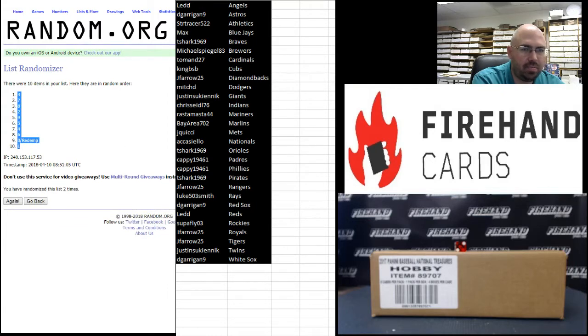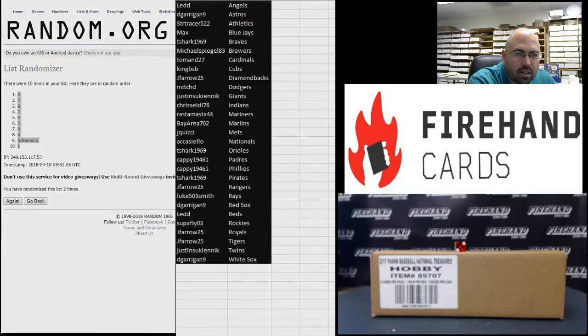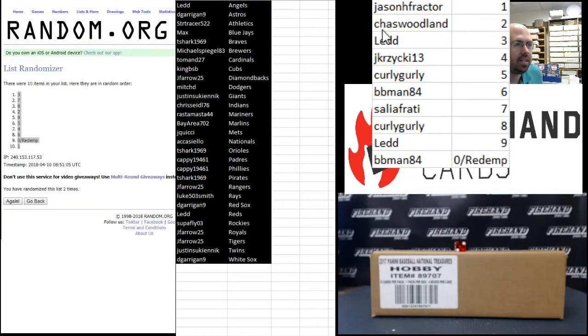Three at the top, one at the bottom. Let me go ahead and screenshot this one. There you go. Jason H Factor with the one in one spot, Chaz Woodland two, LED three, Jay Krasinski four, Curly Girly five, BB Man Eighty-Four six, Sally A Friday seven, Curly Girly eight, LED nine, and BB Man Eighty-Four — zero and Redemptions. Those are your spots.